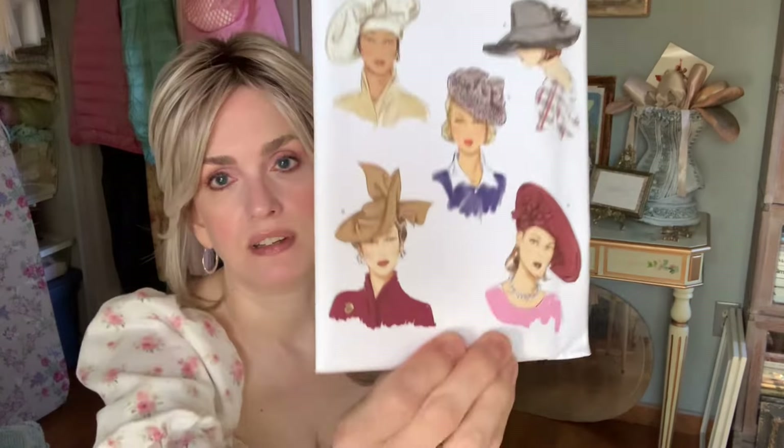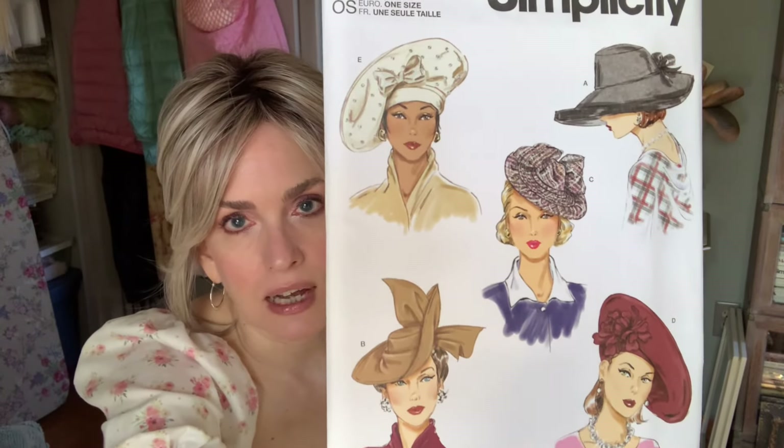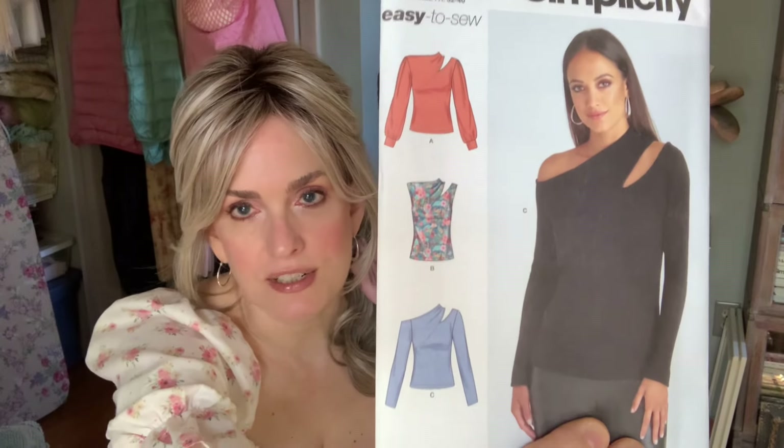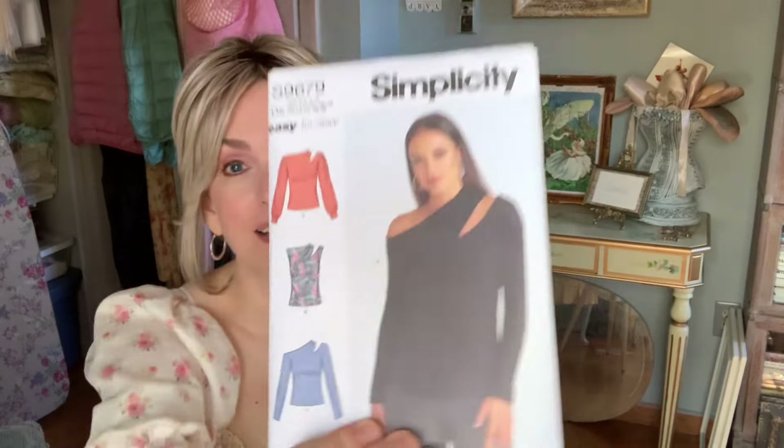Next is Simplicity 9834 — oh, these are gorgeous. I love these hats so much; really beautiful. Then Simplicity 9679 — some knit tops. Those are really, really pretty. I did get some stretchy leopard fabric, and I thought I could use that, though I wondered if it would be too much — my grandmother had a very Iris Apfel style and loved a leopard print. But it could be pretty cute.